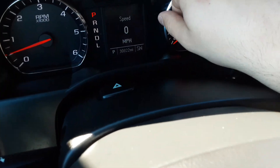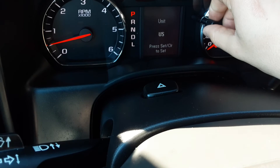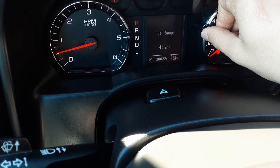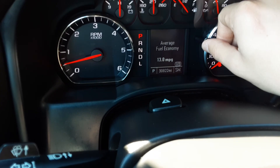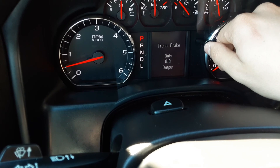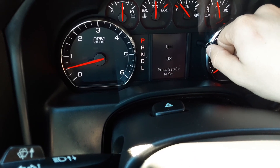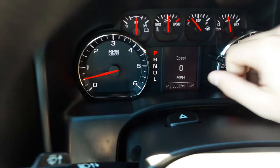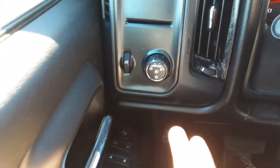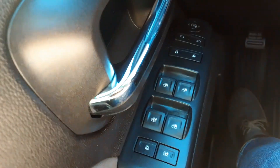The shifter's in the way — there we go. We can spin this knob right here and it takes us through a couple of different screens. Most people will keep it on that screen. Over here we have our trailer brake, OEM lights, and then our four-wheel drive is right down here.